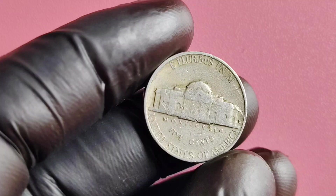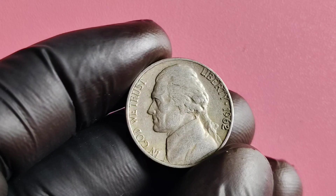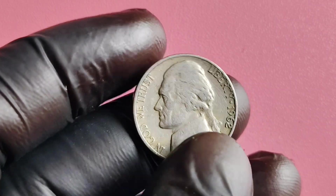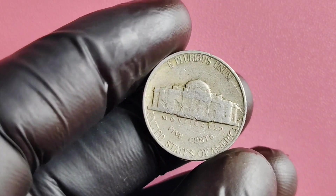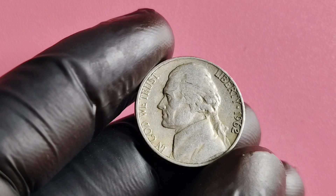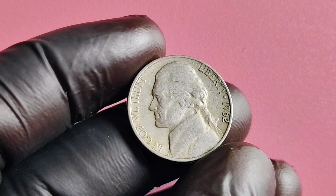When it comes to determining the value of a 1962 No Mint Mark Jefferson nickel, there are a few key factors to consider. The condition of the coin is paramount — the better the condition, the higher the value. Additionally, the demand for these coins among collectors plays a big role in determining their worth. Prepare to be amazed because these coins have been known to fetch prices in the thousands of dollars.